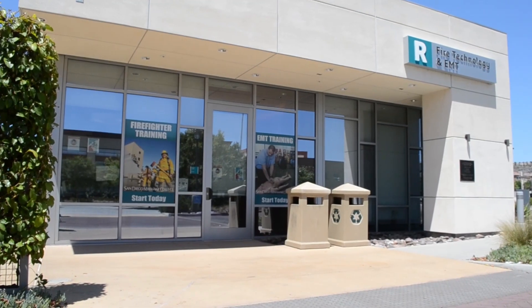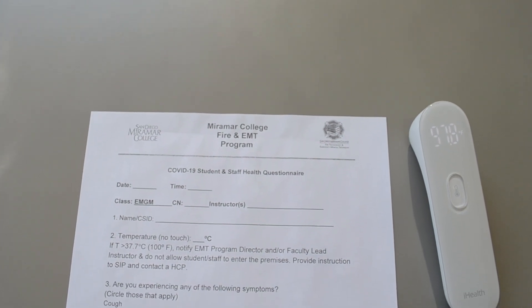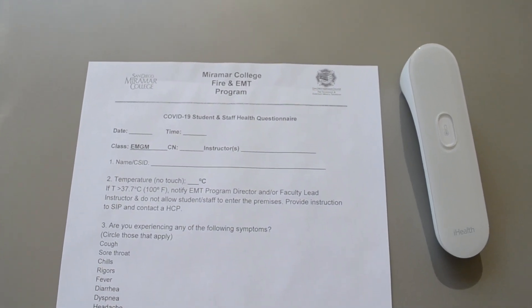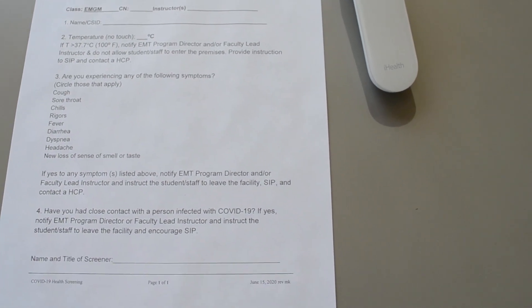When you arrive, you will be instructed to fill out a form that asks if you've been sick and if you feel well, and then we will also take your temperature. We will document that and store it away in case we need it in the future.